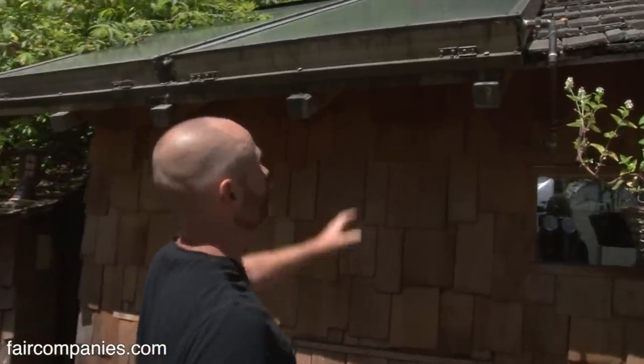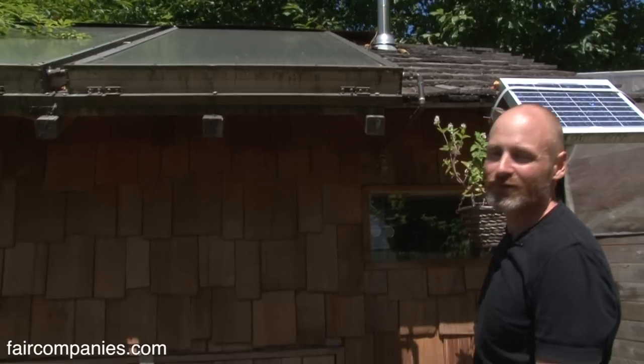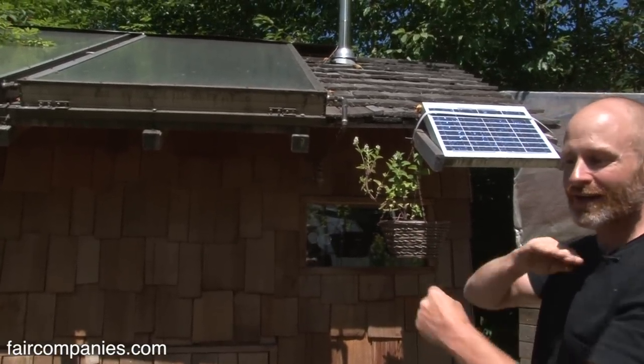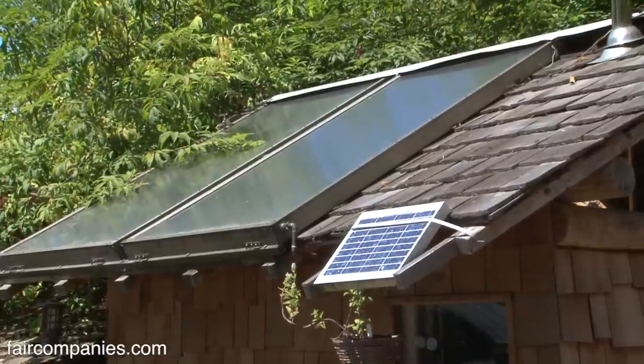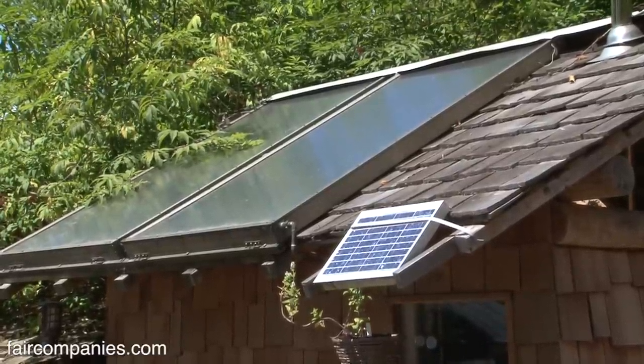These are old solar hot water panels I purchased on Craigslist for a few hundred dollars. They're the same as a modern panel — the technology really hasn't changed. It's just copper tubes painted black inside an insulated box with a pane of glass on it. What you're looking at right here is my own prototype solar-powered bathhouse.